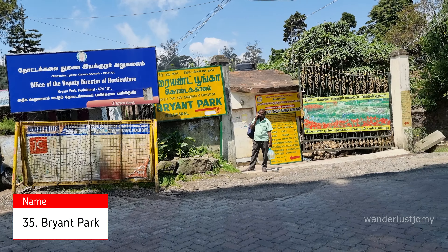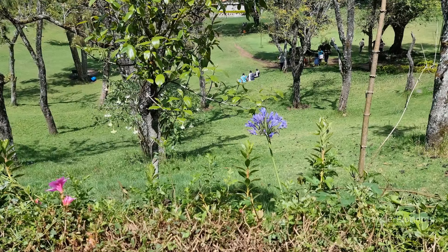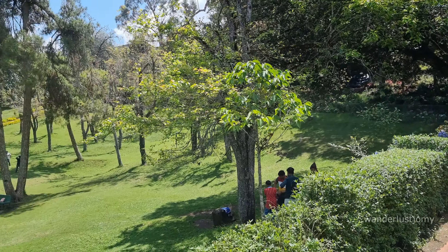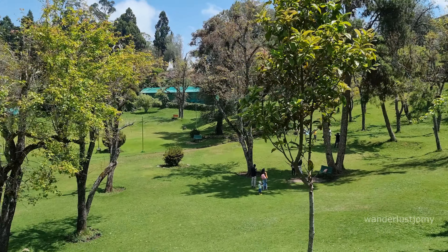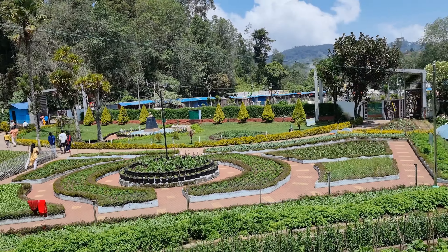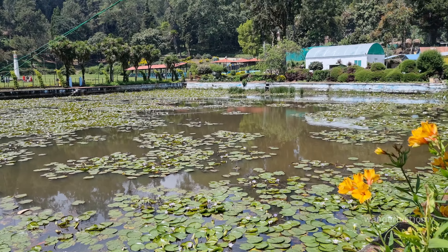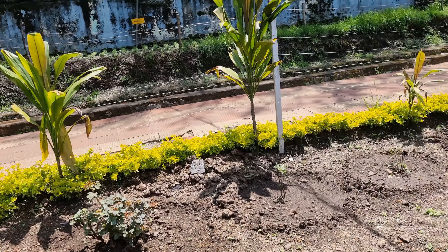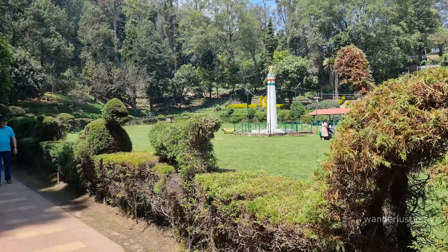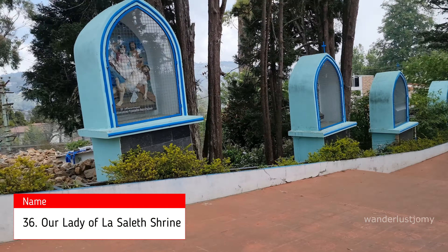Bryant Park, easily accessible from Coaker's Walk, is a botanical garden in Kodaikanal. The entry fee is 30 rupees per adult and 15 rupees per child. Bryant Park is renowned for its diverse collection of flora, boasting over 325 species of trees, shrubs, and cacti. Visitors can explore a wide range of flowering plants and enjoy scenic pathways, manicured lawns, and benches to relax in the serene surroundings.